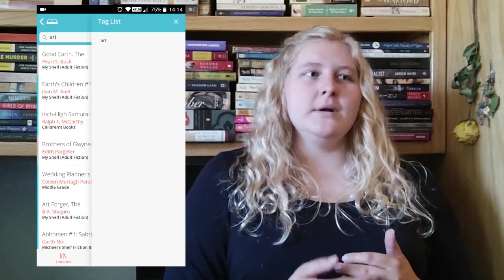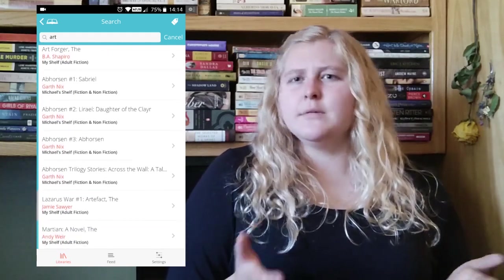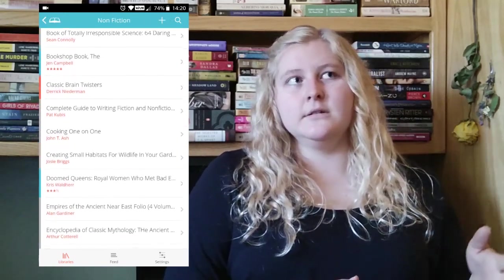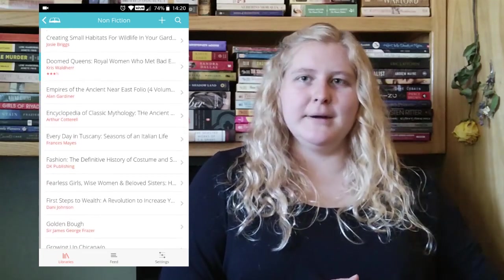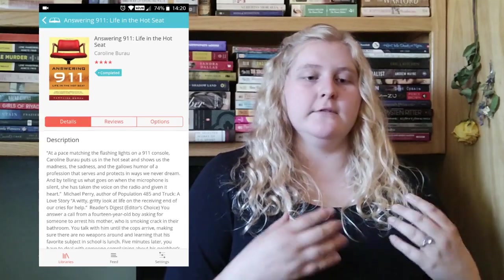You can also search by tag list. If you go into a library — say nonfiction — you can see all your books. On the side there are blue, gray, red, and yellow bars that denote reading status. If you click on one book, it shows the cover, title, author, star rating, and status. Under the book you have three sections: details, which gives the synopsis, ISBN, publication date, publisher, and notes; review; and options.